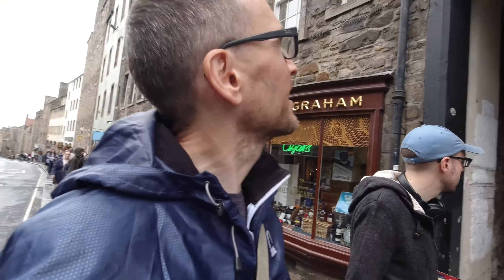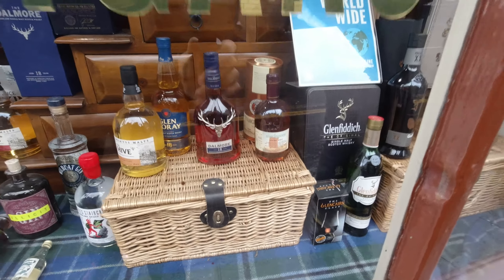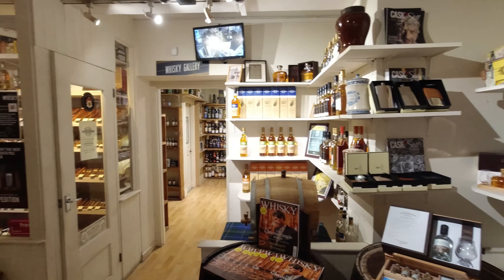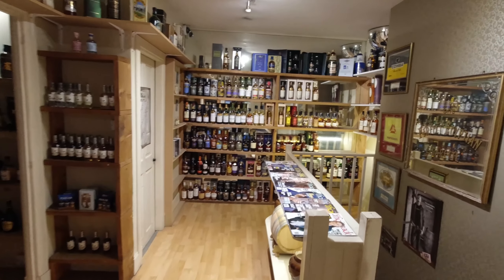We're almost at Caden Heads down there but Robert Graham on the way. Actually it's a smaller shop than the one in Glasgow. It's very tiny but we'll go and have a look anyway. All the cigars, which I know nothing about. And a little whisky — a little whisky back room.